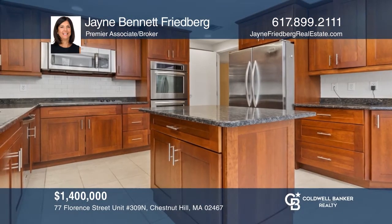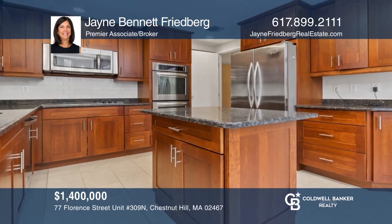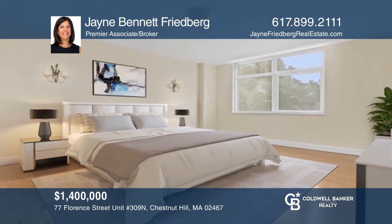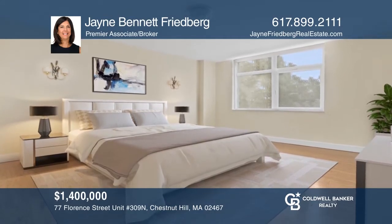Enjoy luxury living at Hampton Place with this rarely available 2,990-square-foot, two-bedroom-plus-den residence. See it in person by calling Jane Bennett Friedberg.